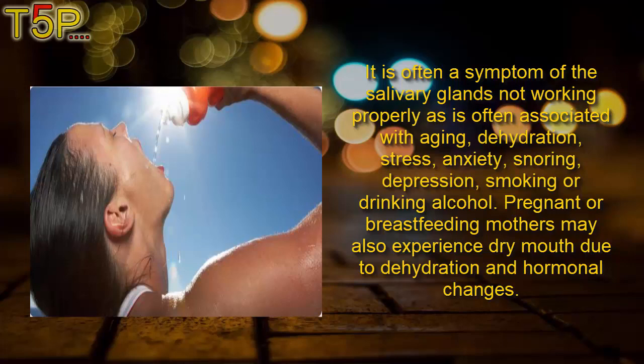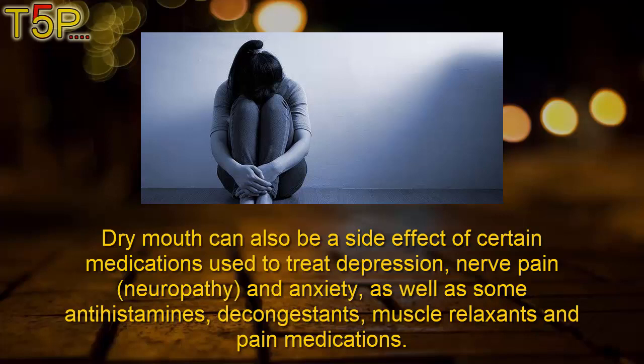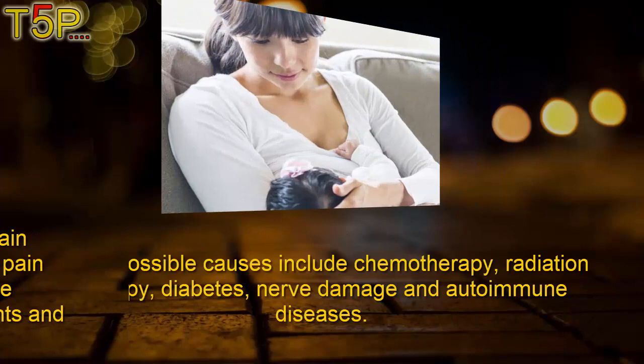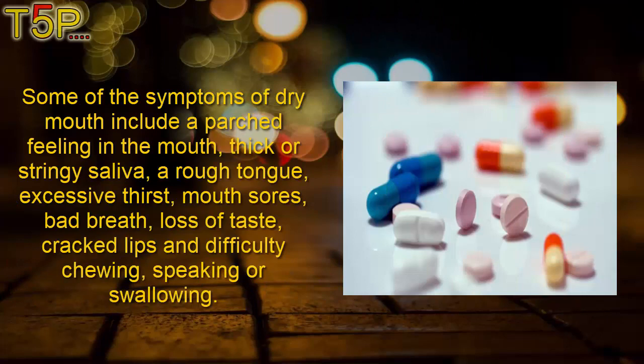Smoking or drinking alcohol, as well as pregnancy or breastfeeding, may also cause dry mouth due to dehydration and hormonal changes. Dry mouth can also be a side effect of certain medications used to treat depression, nerve pain, neuropathy, and anxiety, as well as antihistamines, decongestants, muscle relaxants, and pain medications. Other possible causes include chemotherapy, radiation therapy, diabetes, nerve damage, and autoimmune diseases.